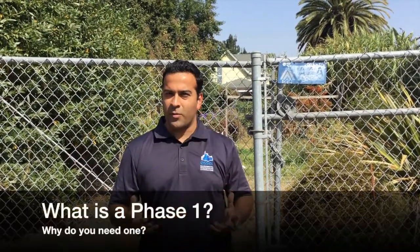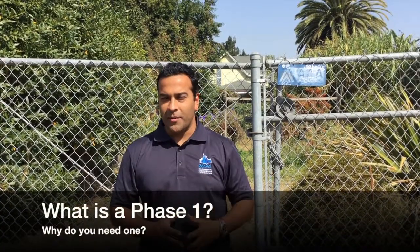Hi everybody, Nick Leheri, SL Environmental. Today we're here for a site visit for a Phase 1 Environmental Site Assessment. One of the most common questions that we get is what exactly is a Phase 1 Environmental Site Assessment and why do you need one?